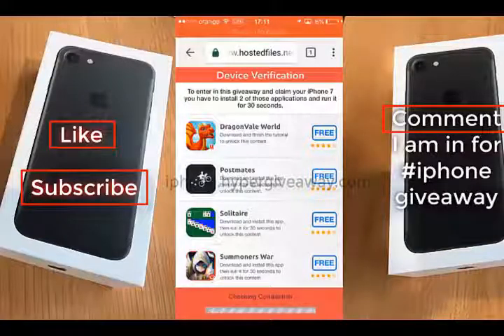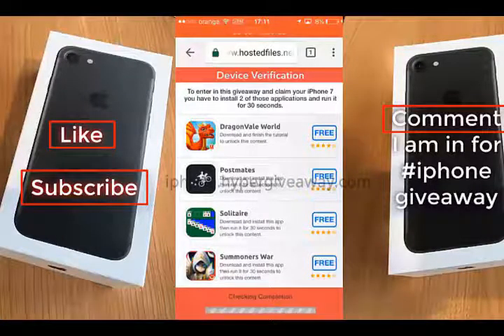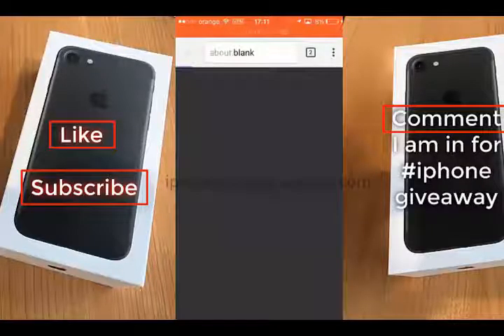You have to install two of these applications and run them for 30 seconds. I will edit this video to be much faster.